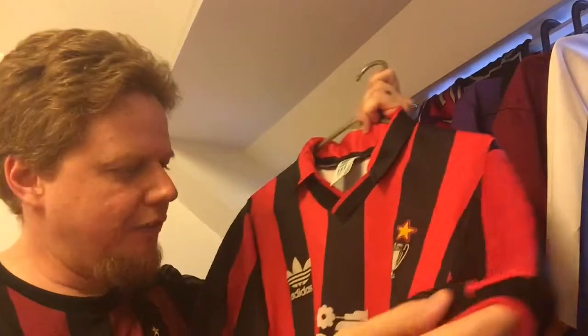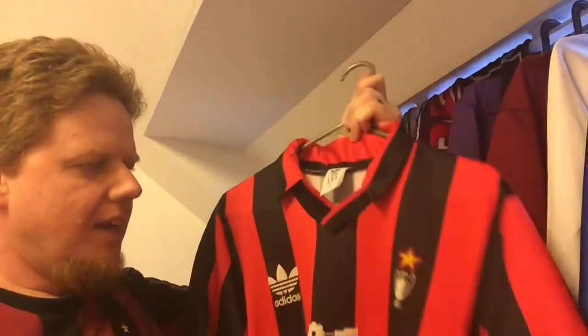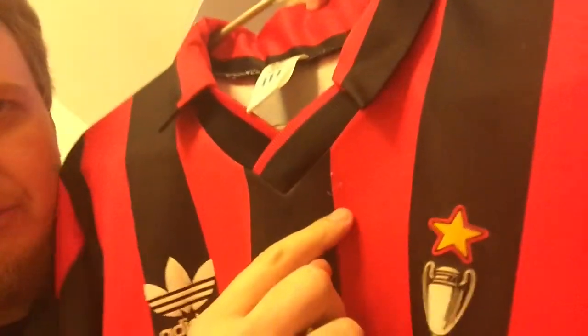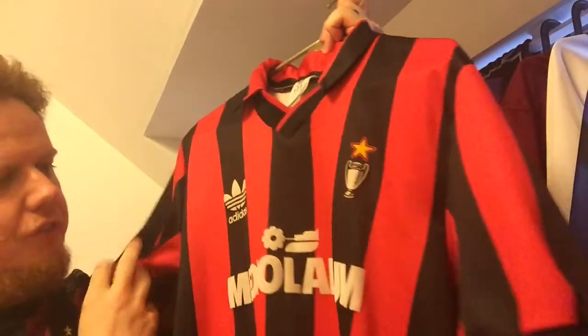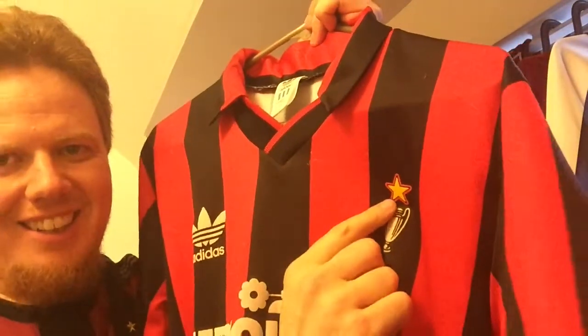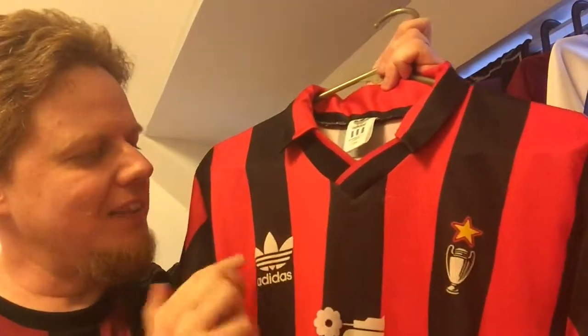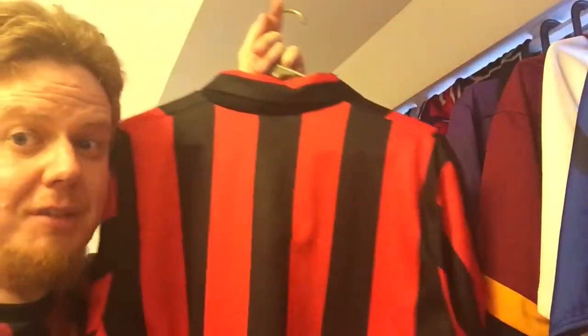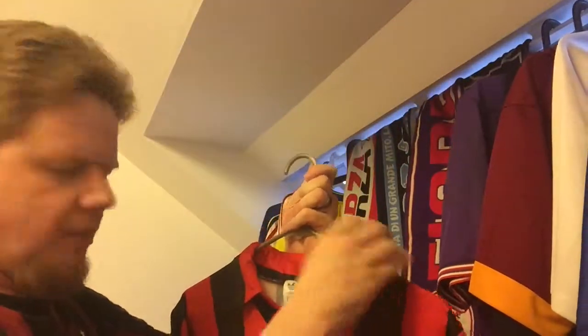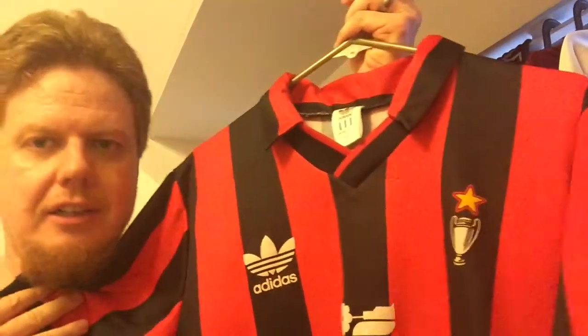It's even a large so it still fits, but I don't wear it that often these days because it is that old and I want to keep it in good condition. It has a few pulls — here is one pull, it's hard to see but you can see it a little bit. Overall it's in good shape. The sponsor is flock, same thing with the star — yellow with the red outline — and then the Adidas Trefoil logo. It gets a little bit worse on the back with the pulls. Unfortunately I don't have a number on there — if I did, it would be number nine for Marco van Basten, who was my favorite player back in the day.